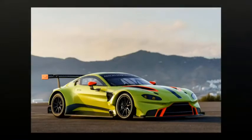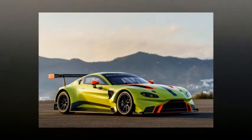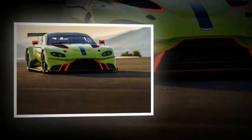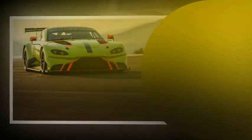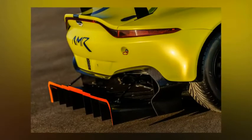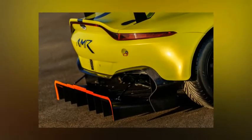In order to enter the GTE class of endurance racing, a race car must be based off a production model. Aston Martin just unveiled a brand-new Vantage, and it didn't take long before its racing counterpart emerged. The Aston Martin Racing Vantage GTE is an endurance race car based off the new 2019 Vantage Coupe.